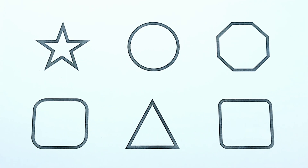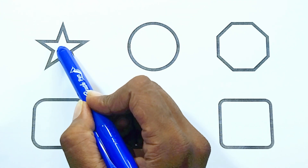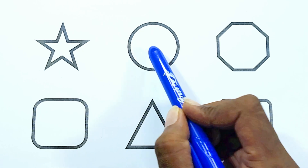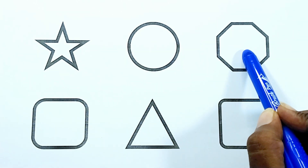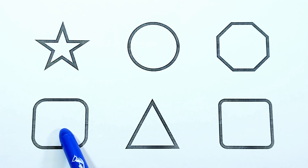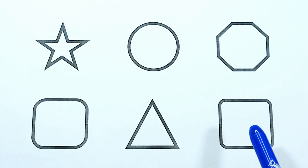The shapes are: star, circle, octagon, square, triangle, and square.